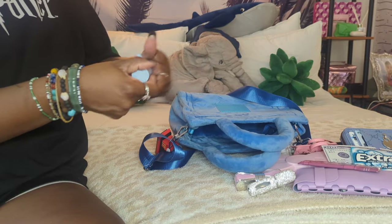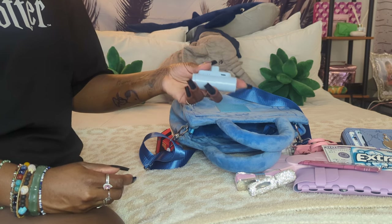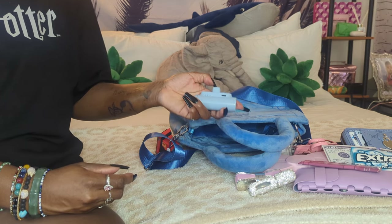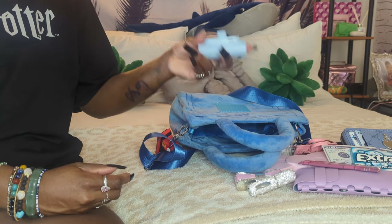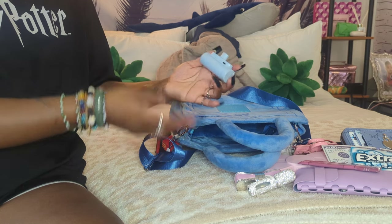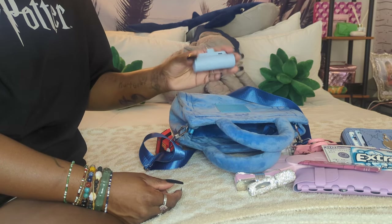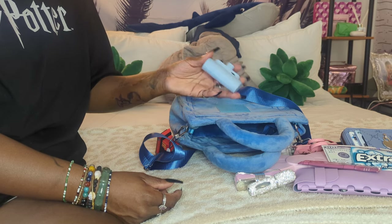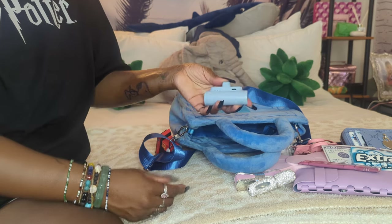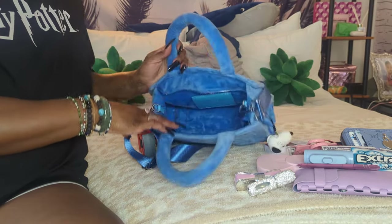Last but not least in this purse - I went back to Five Below and got the little portable charger. The pink one was long gone, so I got this blue one. They are $10. It has LEDs that show the percentage - I charged it all last night so it's full. It's 3,000 mAh. It doesn't charge as much as the Outlock charger, but it works just as well. You take this part off and plug it into your phone and you're good to go. It did come with a charging cable, but you can use any USB-C cable.